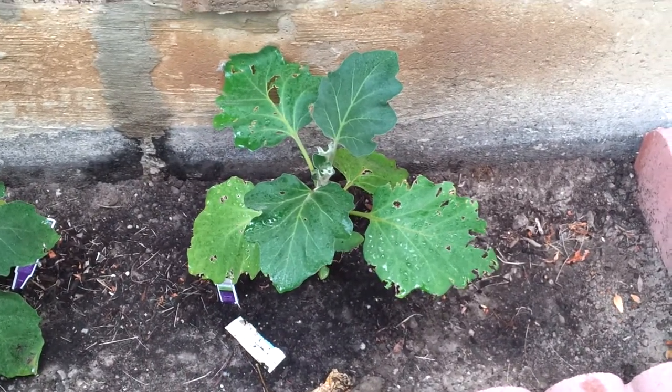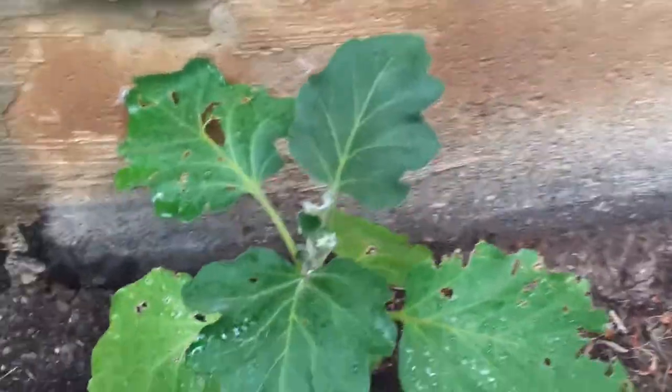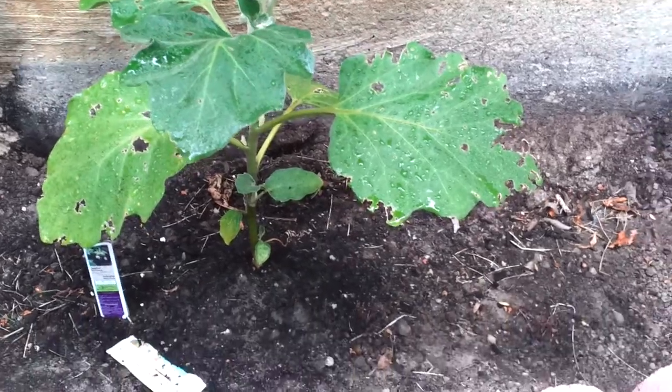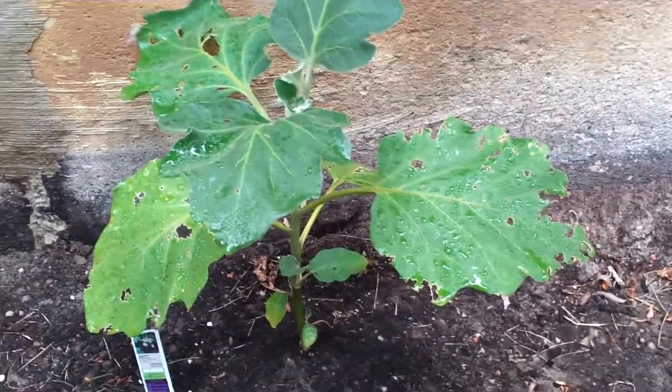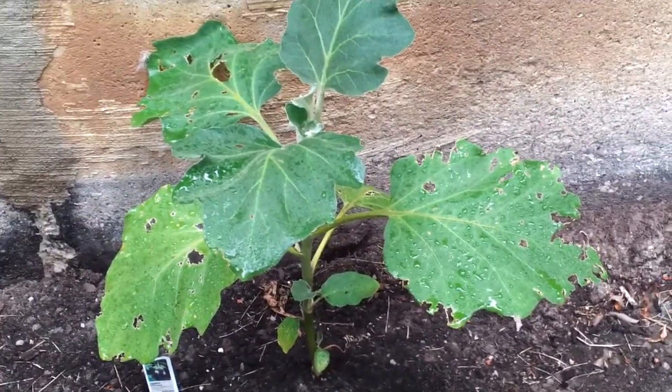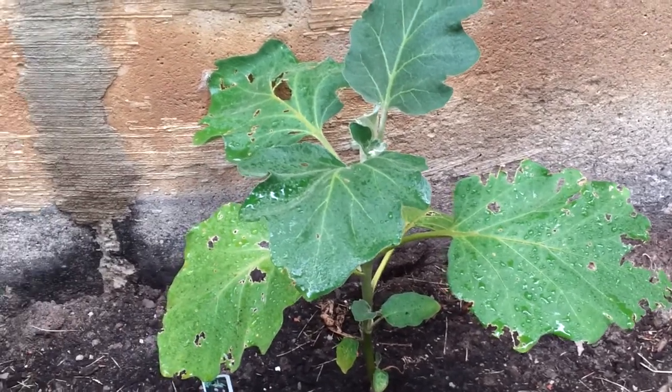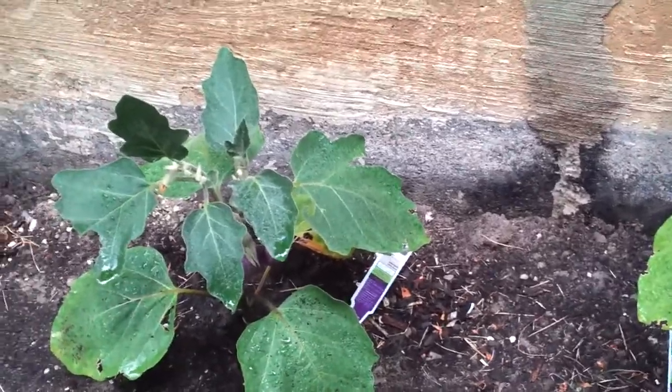Eggplants are one of the easy ones. I haven't done anything besides buying the plant at Canadian Tire, putting it in the ground, and watering it since then. This eggplant bush is about a month and a half old, and as you can see there's another one next to it.